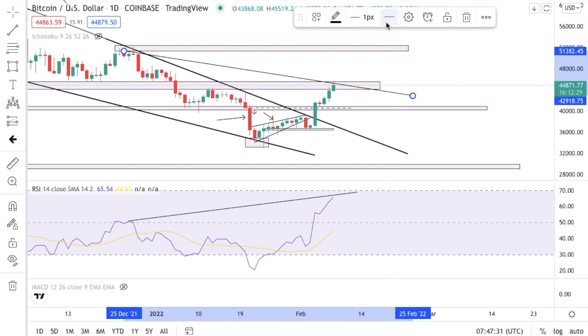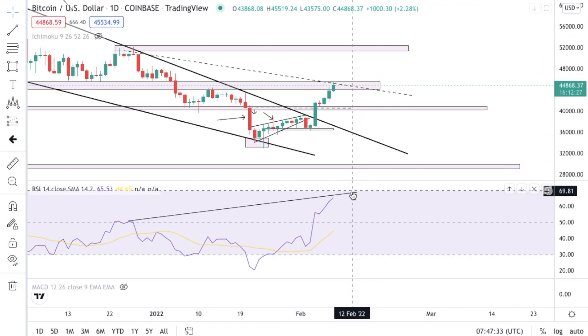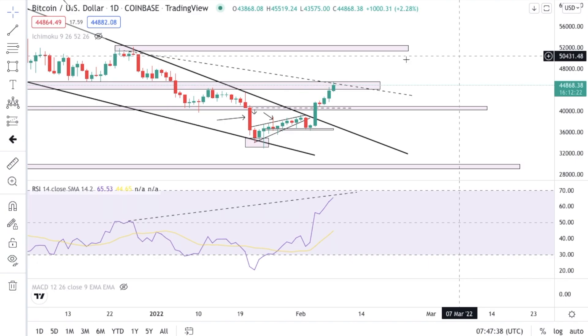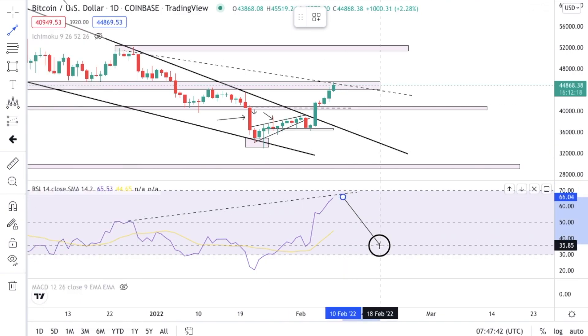So this is what we call a divergence. Divergence is doing the polar opposite of what it's supposed to do. Because of that, this is a great time for us to see that price can absolutely go lower.